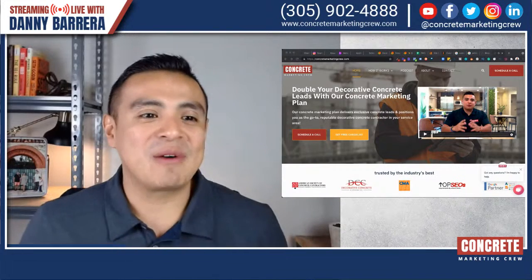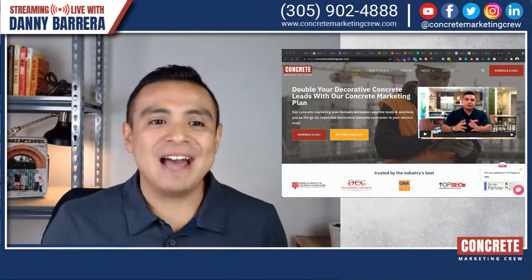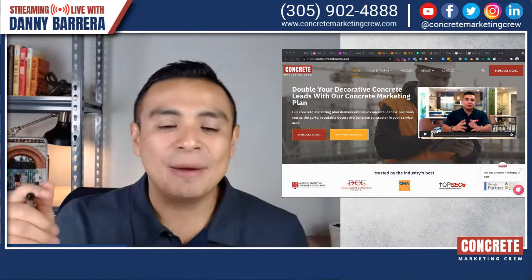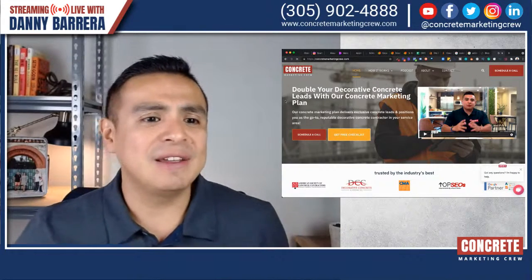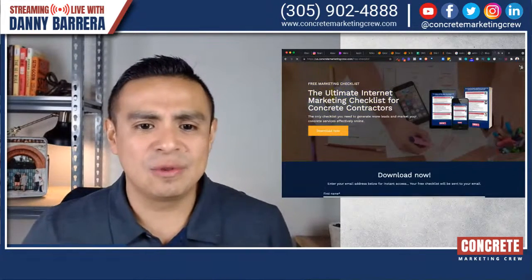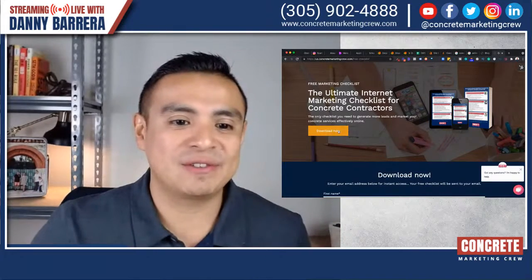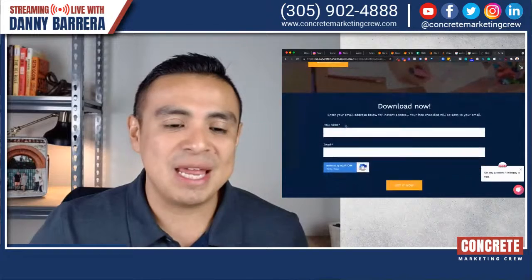Welcome aboard. This is Danny Barrera with Concrete Marketing Crew and this is your Concrete Success Podcast. If you have any questions whatsoever, you can visit ConcreteMarketingCrew.com today. I encourage you to download our free checklist. If you're looking at this on YouTube, you're going to see that I'm sharing my screen right now. All it takes is for you to enter your name and email address.